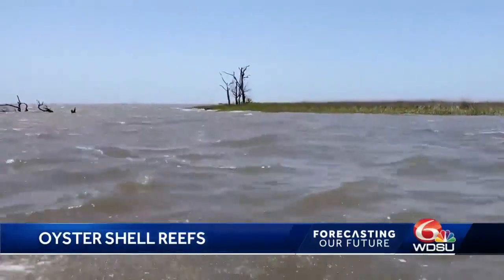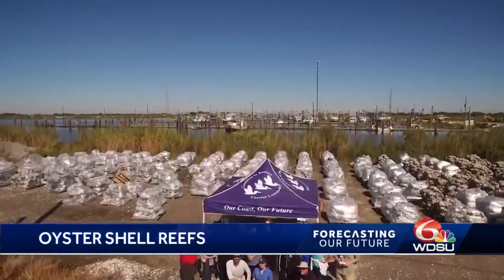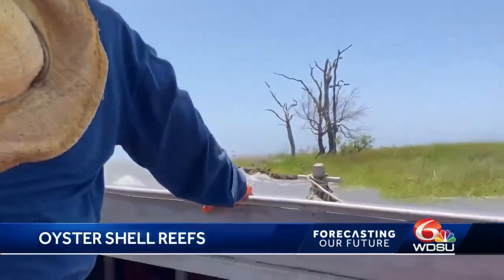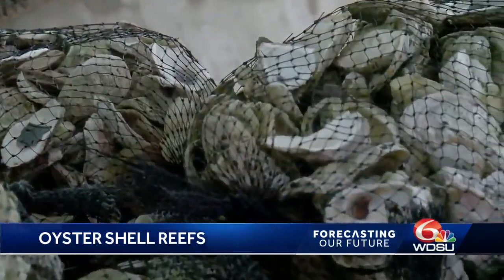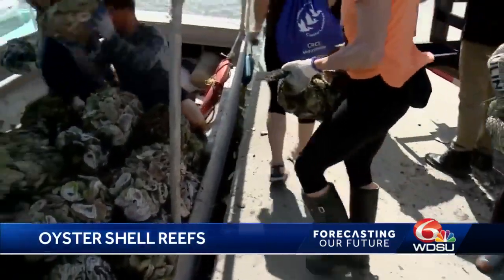That reef in Bay Adams was constructed in two parts. It started last year with 150 tons of recycled oyster shell. It's really heartening that after Ida, last year's work to extend the coast with these oysters kept well — it's still there. The second phase, completed just this year, finished with 30 tons of shell, totaling 180 tons of recycled shell for this one reef.